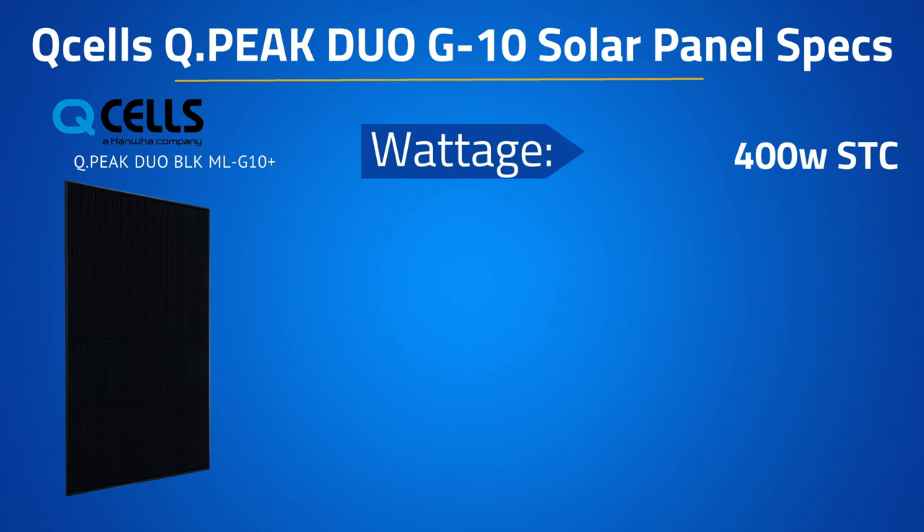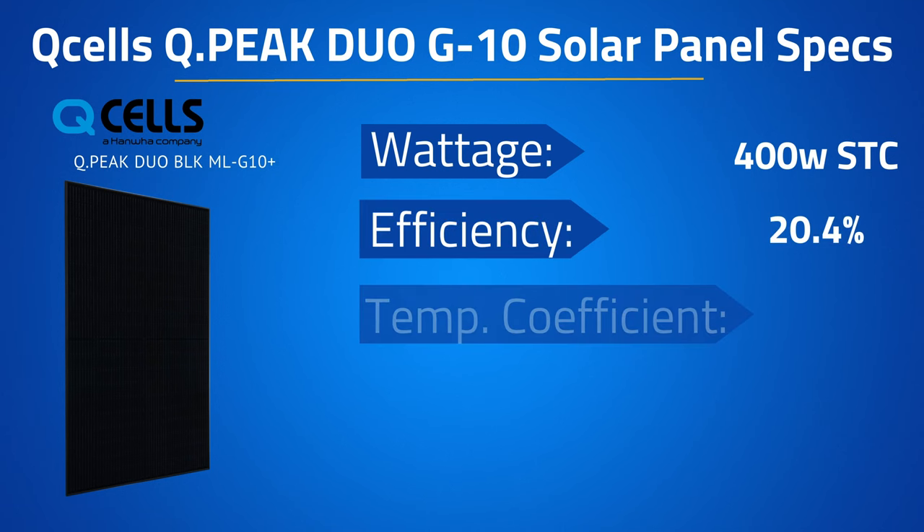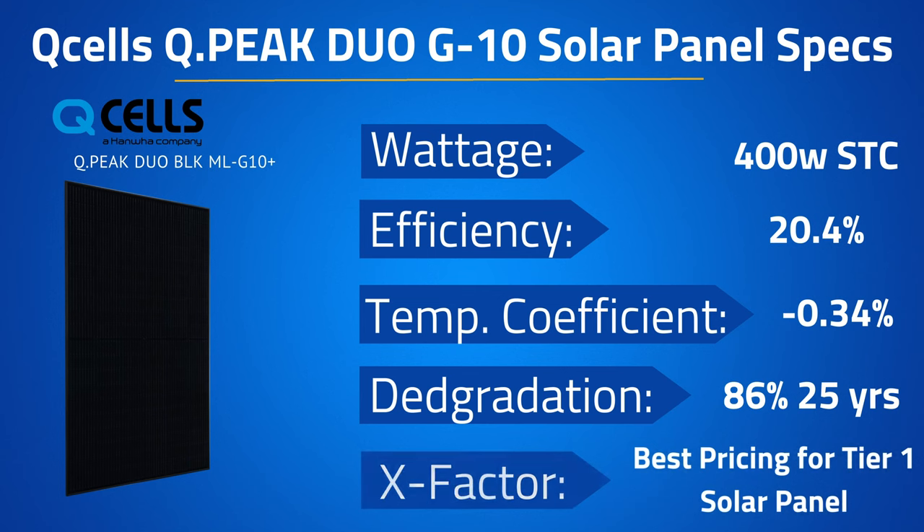As far as the specs are concerned, the 400 watt version of the G10 module comes in with an efficiency of 20.4%, a temperature coefficient of negative 0.34%, and guaranteed power of 86% at year 25. The X factor for this panel will be overall best pricing for a tier one panel — value for all the reasons mentioned.